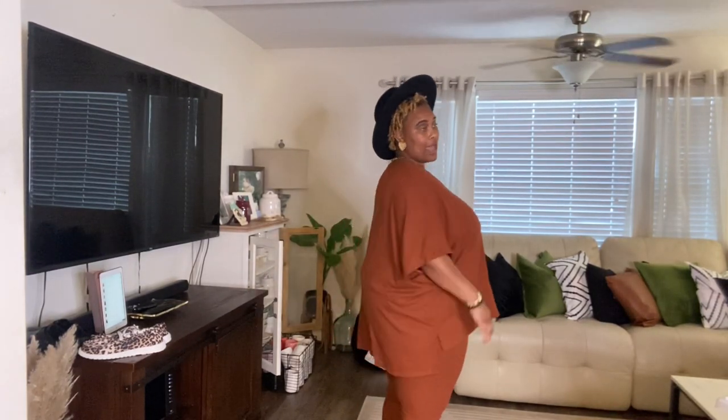Next up is the high-low tee leggings set — this is a vibe! I sized up so it would flow and cover my butt, and I'm glad I did. But the leggings don't even go all the way up.